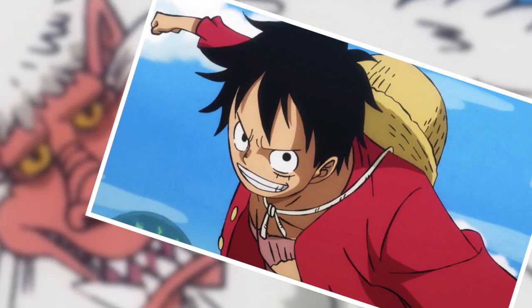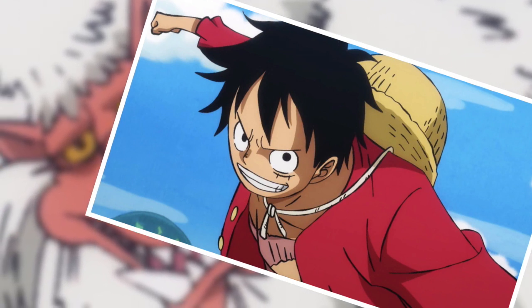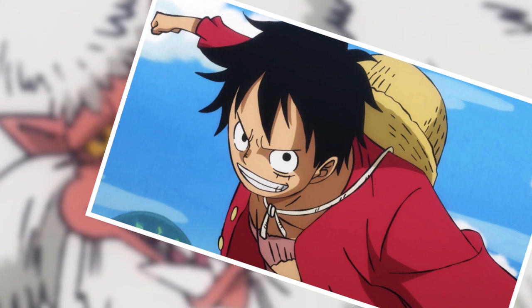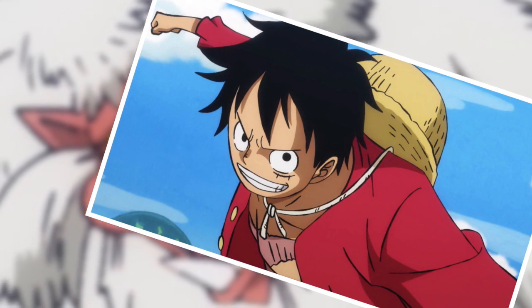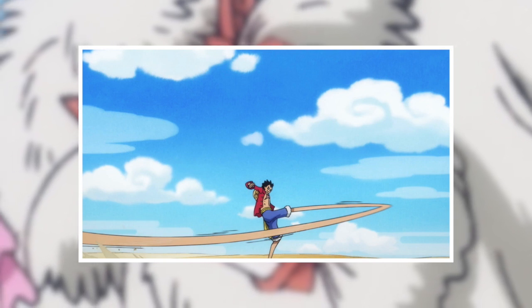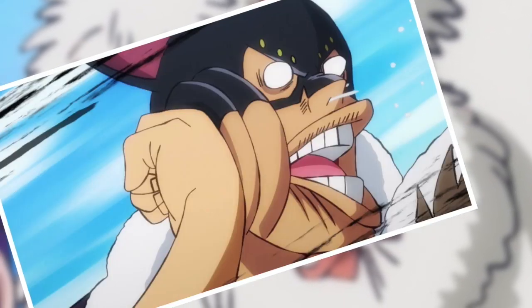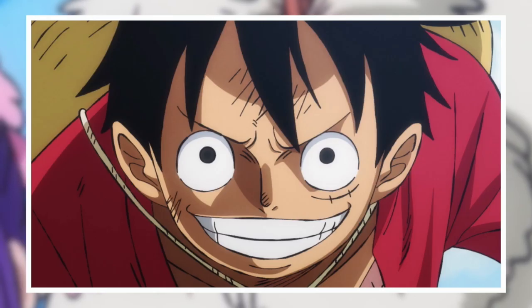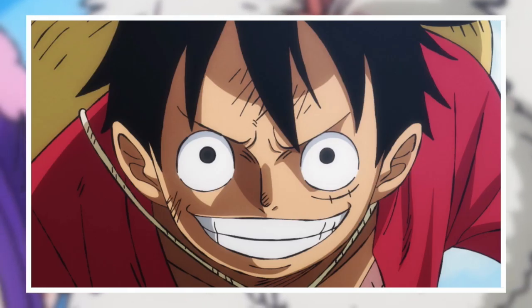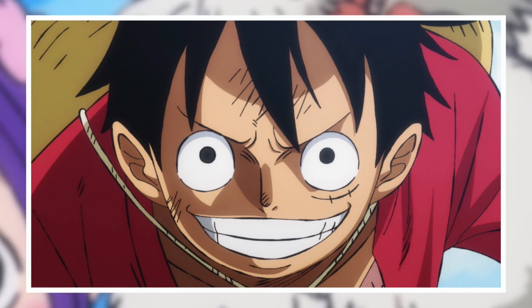To a lesser extent, this increased awareness of action is also on full display during the Luffy segments of the episode. It felt particularly satisfying to see and hear his strikes against Kaido's grunts. And once again, it's all down to building proper momentum. The appropriate time and effort is put into Luffy's stretching motions, so that by the time his attacks land, you really feel the force that was generated by them. It's something that has very much been missing in the large majority of action sequences of the series for the better part of a decade.